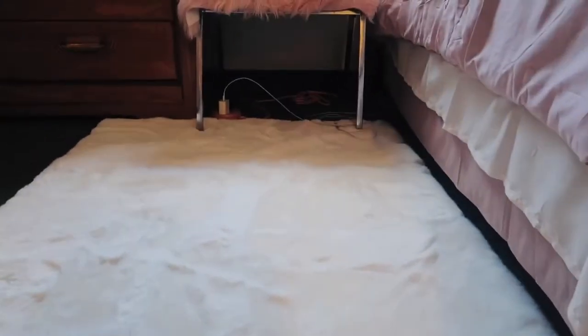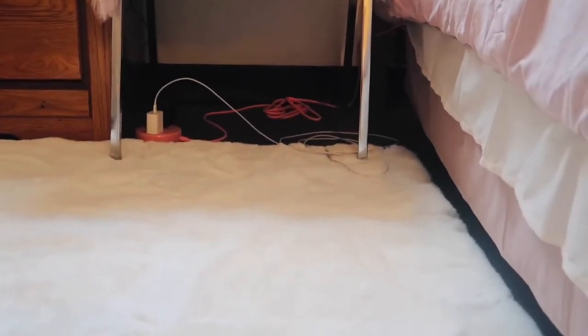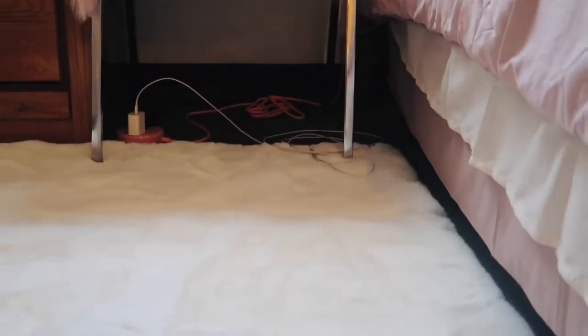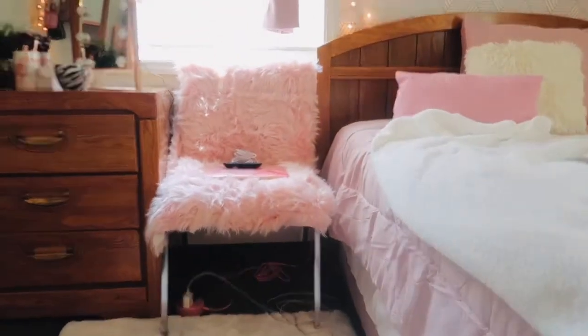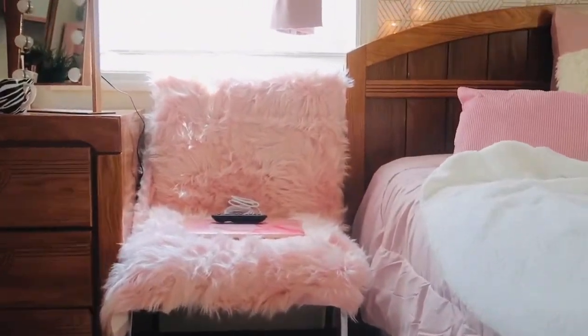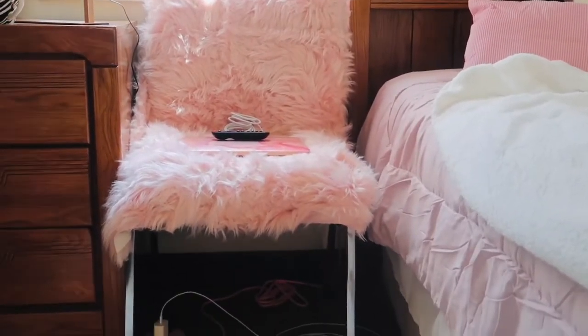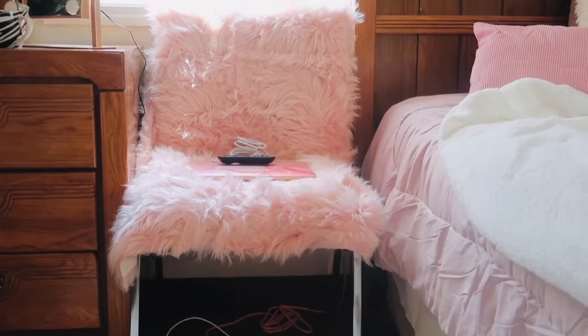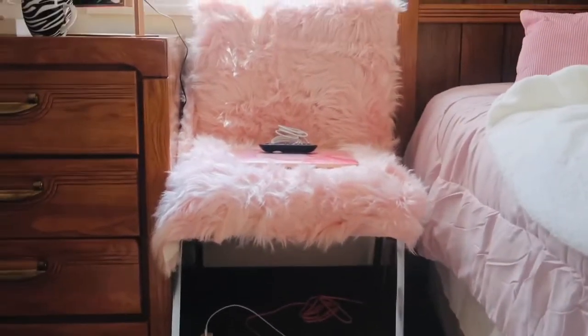Over here under this chair, y'all can see I got a cute little extension cord — I got that from Amazon as well, it's pink of course. I have this cute little seat right here. It's actually a blue chair, but I had an extra pink rug so I just put it on top because that blue was not gonna cut it in here — it was looking a mess.